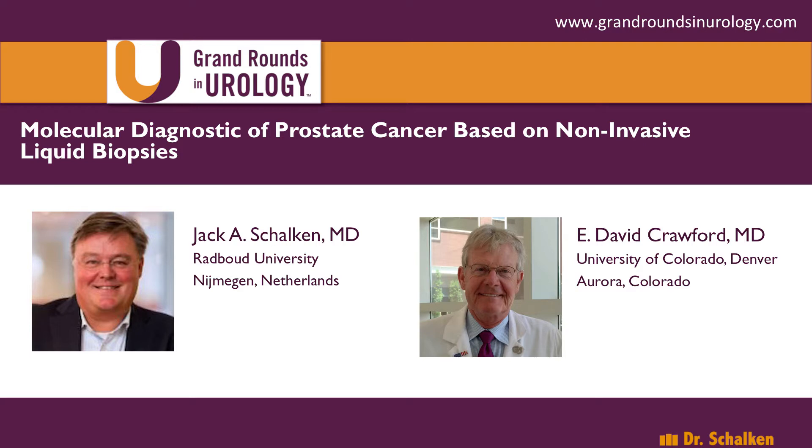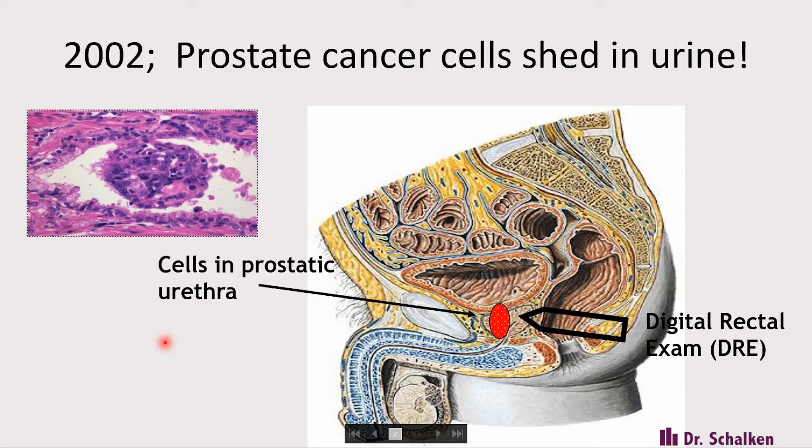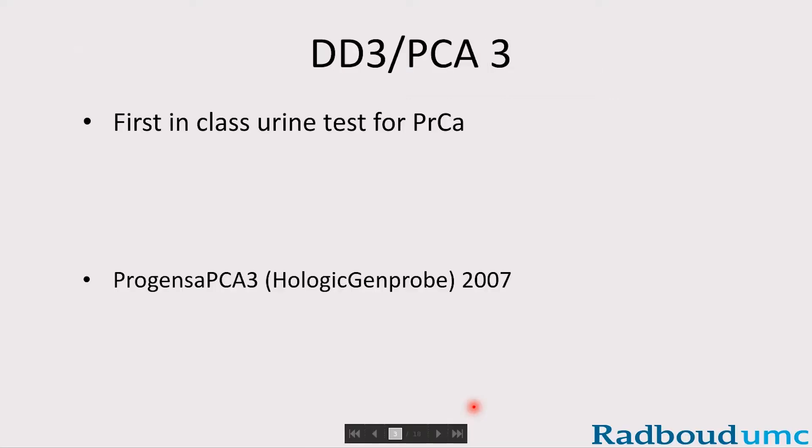Thank you, David. It is my pleasure to present an update on the urinary-based biomarkers for prostate cancer. Let me start off with a very brief introduction, because it's almost 15 years ago that we provided evidence for the proof of concept that prostate cancer cells do shed into the urine, presumably via invasion into the secretory asini of the prostate. And that led to what we now call the first-in-class urine test for prostate cancer, called Progenza PCA3 — the old name was DD3.